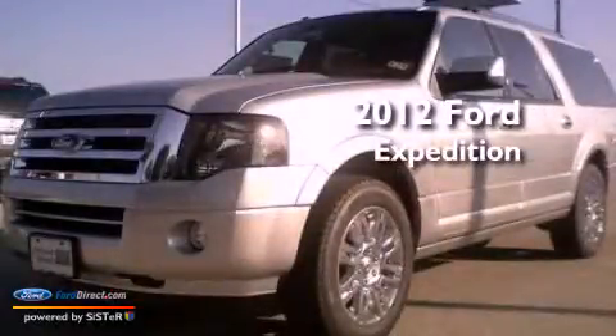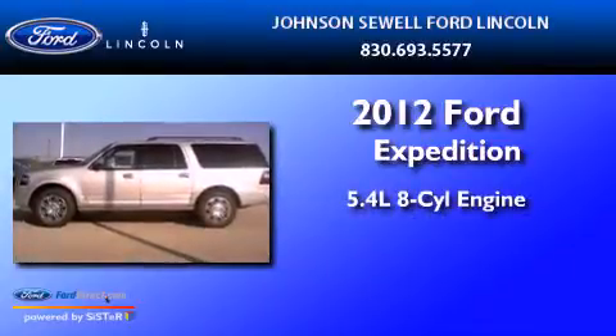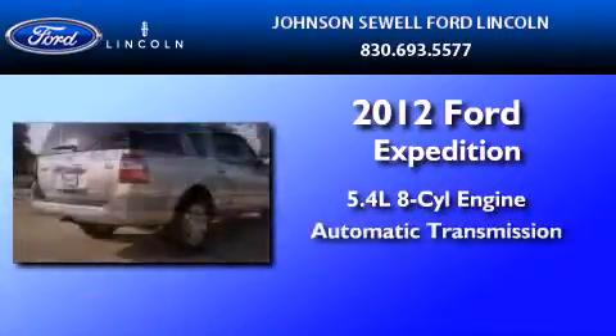This is a brand new 2012 Ford Expedition. It features a 5.4-liter, eight-cylinder engine and an automatic transmission.